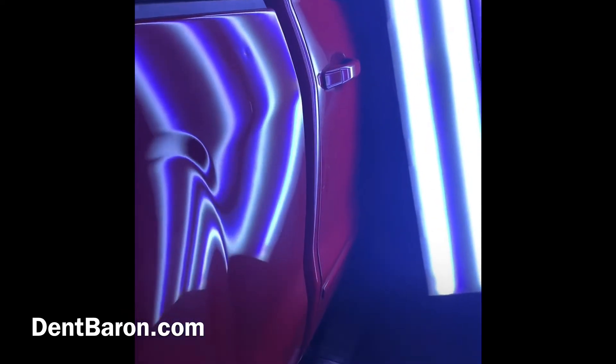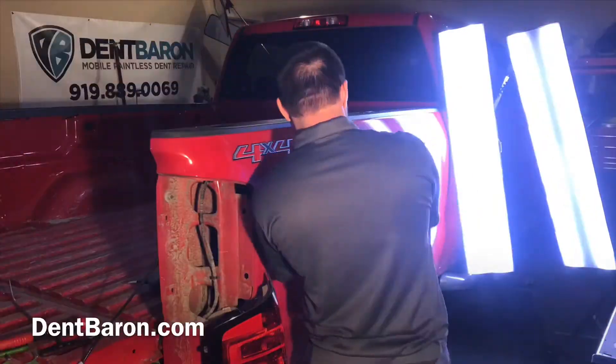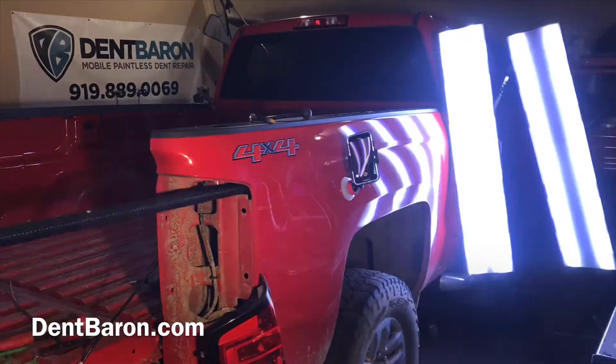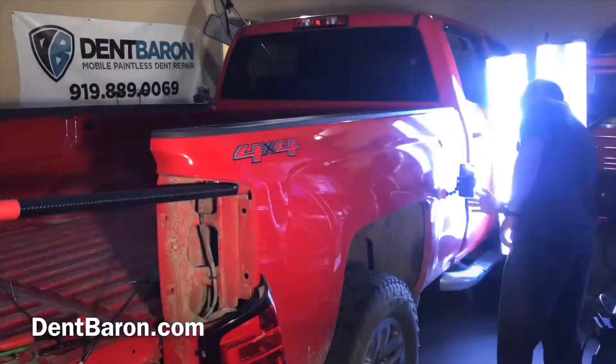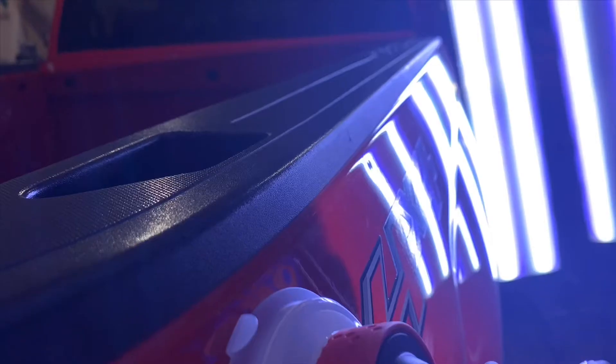We're going to show you a little time-lapse video of repairing these dents. It's very minor damage considering it was a pretty severe hailstorm on most vehicles — these are tiny dents, quarter size, maybe a couple half-dollar size, but it was a relatively easy repair. The rest of the vehicle was hit too, but here we're just showing you the bedside, along with the access points used to fix it.